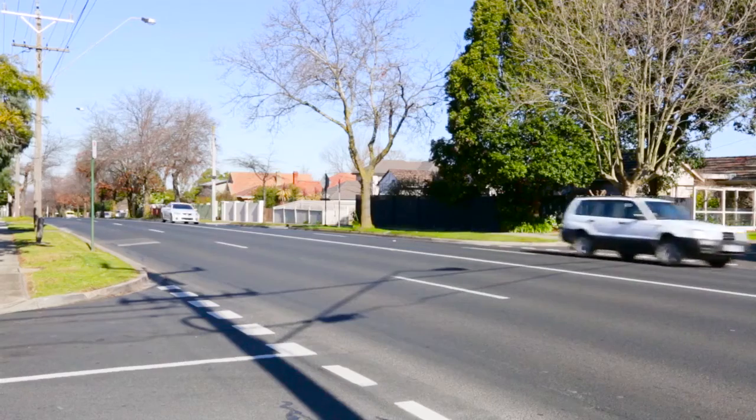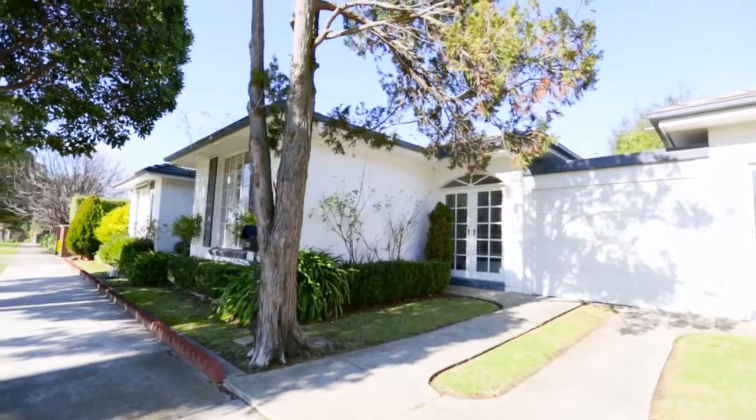Hi, I'm Stefan Cook from Fletchers, and welcome to number three, 288 Elgar Road in Box Hill South. One of the first things you'll appreciate about this property is its convenient location, as well as the fact that it's set right back off Elgar Road, being the third property back on Piedmont Street.